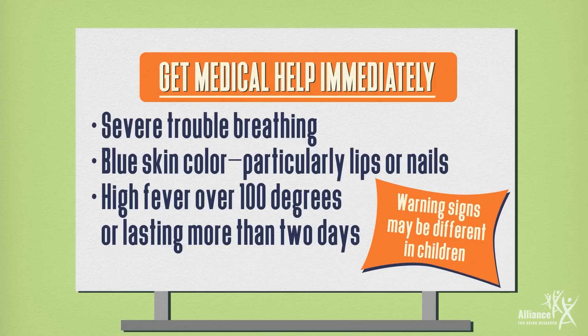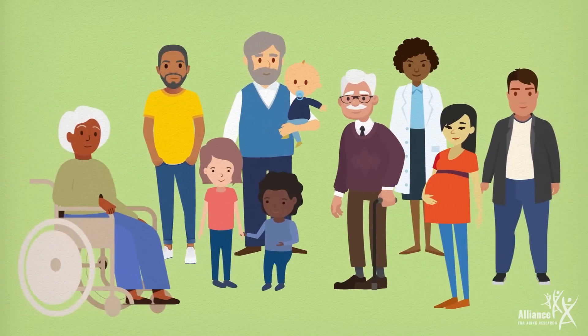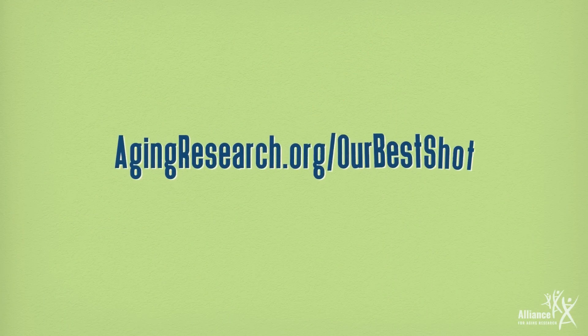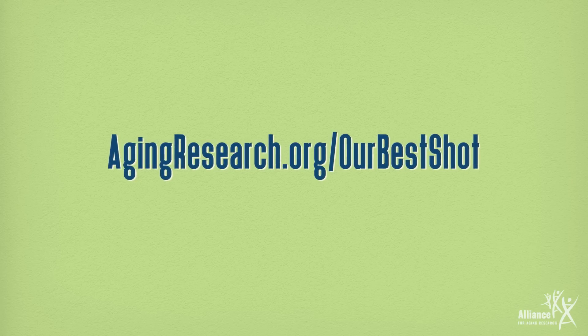Warning signs may be different in children. While RSV can be serious, staying home and protecting others when you're sick can lessen its impact. Talk to your health care provider and go to agingresearch.org/our-best-shot to learn more about how to decrease your risk.